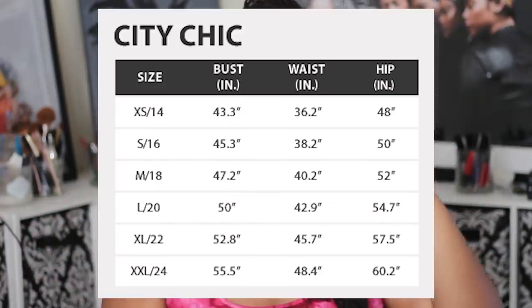I want to preface this by saying the sizing for City Chic may throw you off a bit. They go from extra small up to double XL, but their conversion is in plus sizes. I wear a medium in City Chic, which is a US 18. I'll try to find a size chart photo and put it in the video. All four dresses are in a medium, which is a US 18. A lot of their options don't have a lot of give or stretch because their clothing is structured very well, so you don't need extra material.